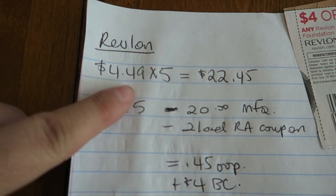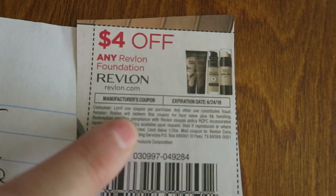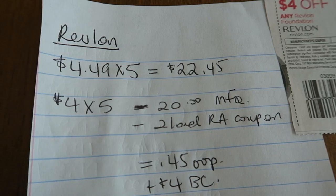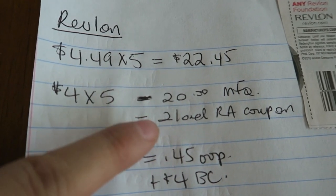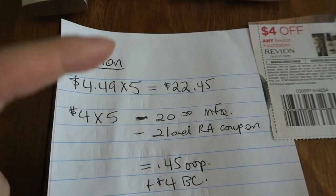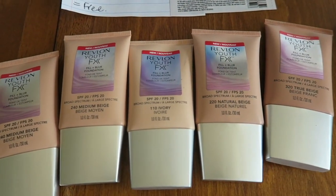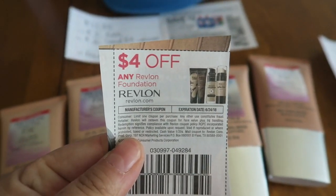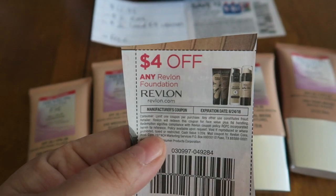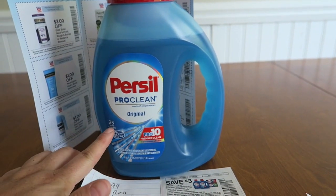I used five coupons — all scanned perfectly — subtracting $20, plus a Rite Aid $2 loadable coupon, so I paid just 45 cents out of pocket and got back $4 in bonus cash. You can do this twice per card. I got this deal from Nini Coupon — thank you, Nini! My tip: give the cashier all coupons first, let her scan all products, then hand over coupons, then scan your store card last to avoid any trouble.